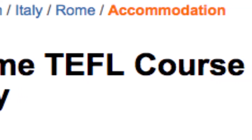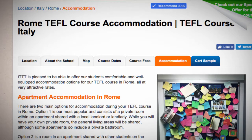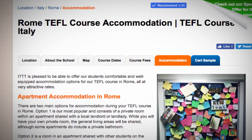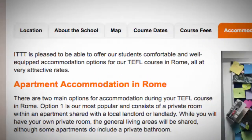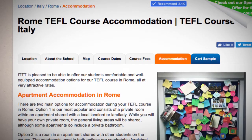TEFL Rome. ITTT is pleased to be able to offer our students comfortable and well-equipped accommodation options for our TEFL course in Rome, all at very attractive rates. There are two main options for accommodation during your TEFL course in Rome.